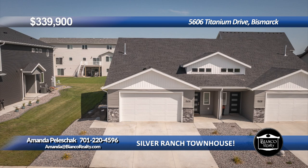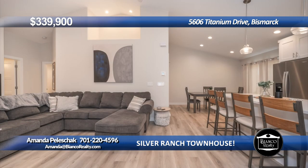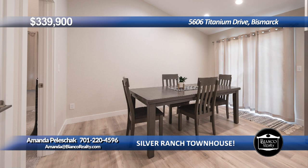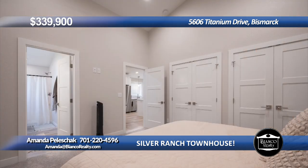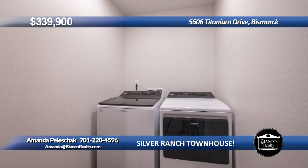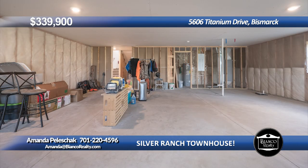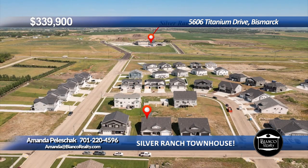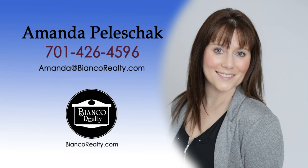Welcome home to the Silver Ranch Development. This split-level townhome has vaulted ceilings and an open floor concept. Fall in love with this modern and contemporary home with two bedrooms and two full bathrooms on the main level. The living room area is light-filled with natural light, recessed lighting, and a beautiful fireplace. The kitchen has stainless steel appliances, a lot of storage, a walk-in pantry, and a large island with quartz countertops. The lower level is waiting to be finished and has room for two more bedrooms and a bath. Call Amanda Plashock, 220-4596, today at Bianco Realty.